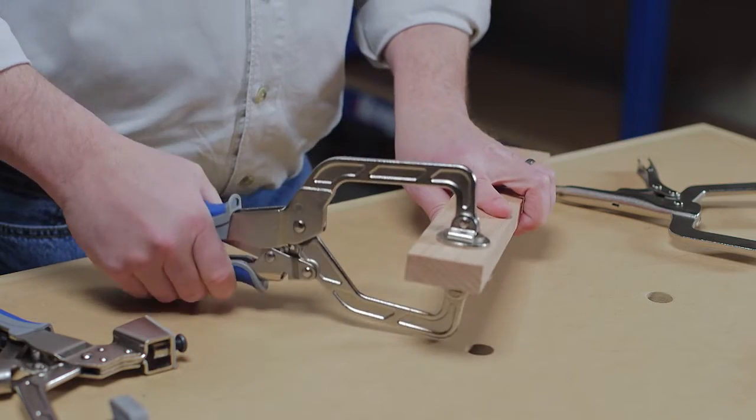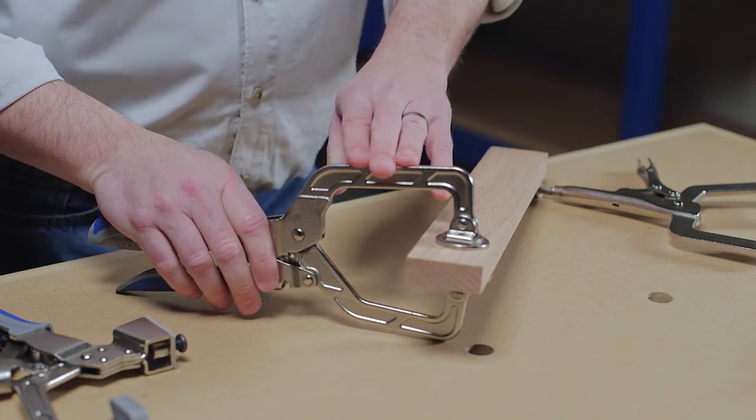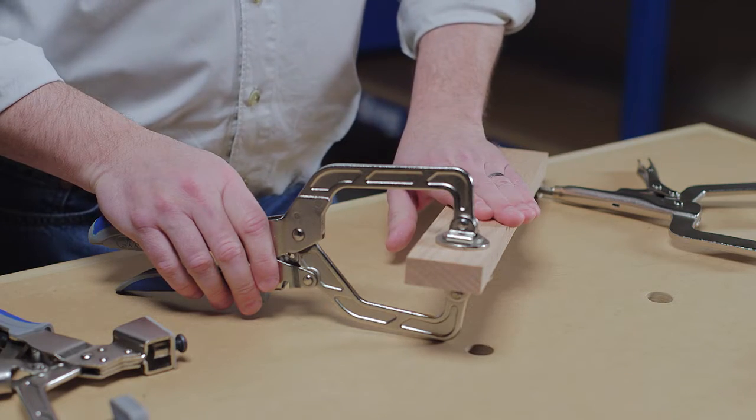Simply squeeze the clamp handles, and AutoMax technology adjusts the clamp automatically to match your material.